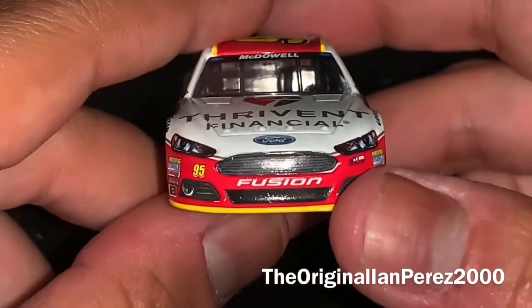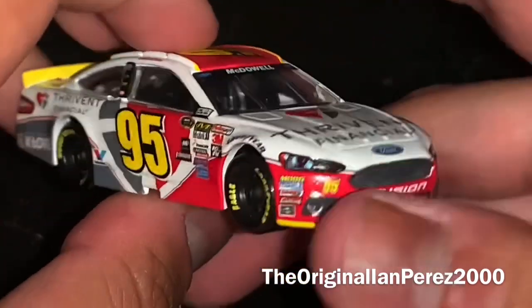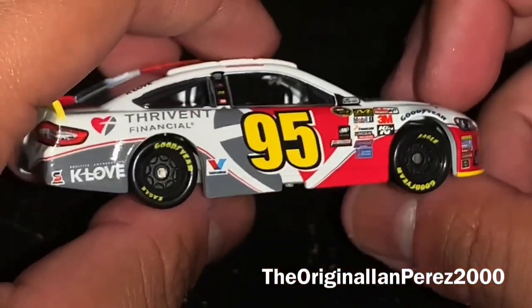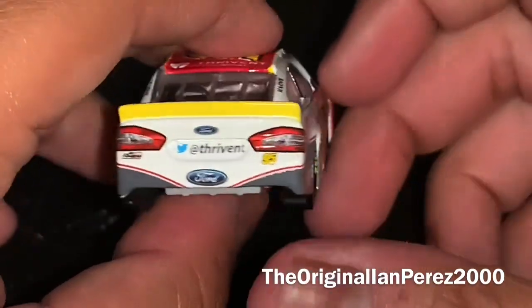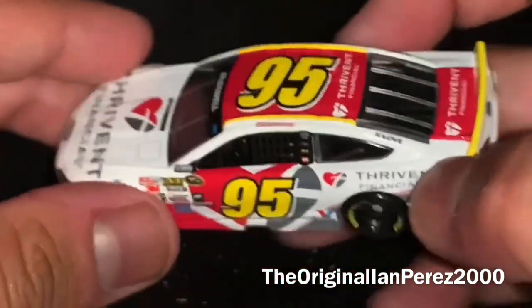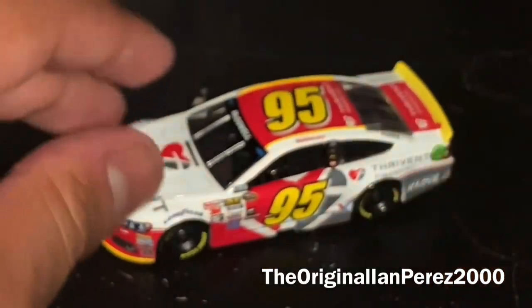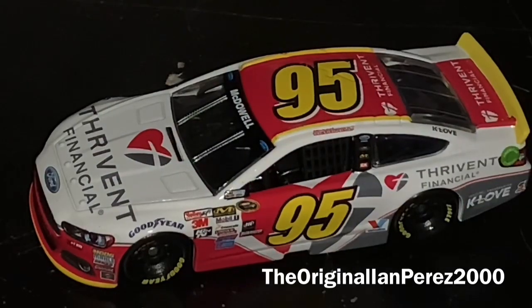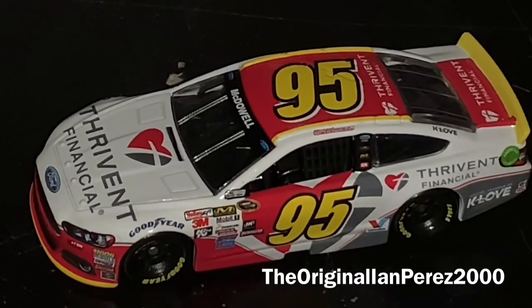I got this car for $6.30 with free shipping on eBay. The prices kept changing — it was like $7.25, then $7.50, and then down to $6.30. When it was $6.30, I said I'm gonna get it. Hopefully I can get the 2016 car soon. Easy to get — I just need to get it whenever I can before it's too late.